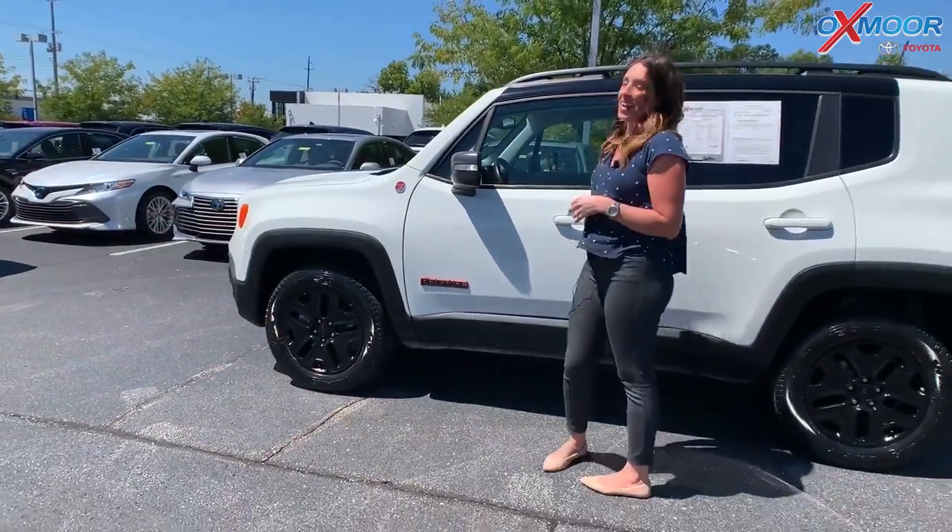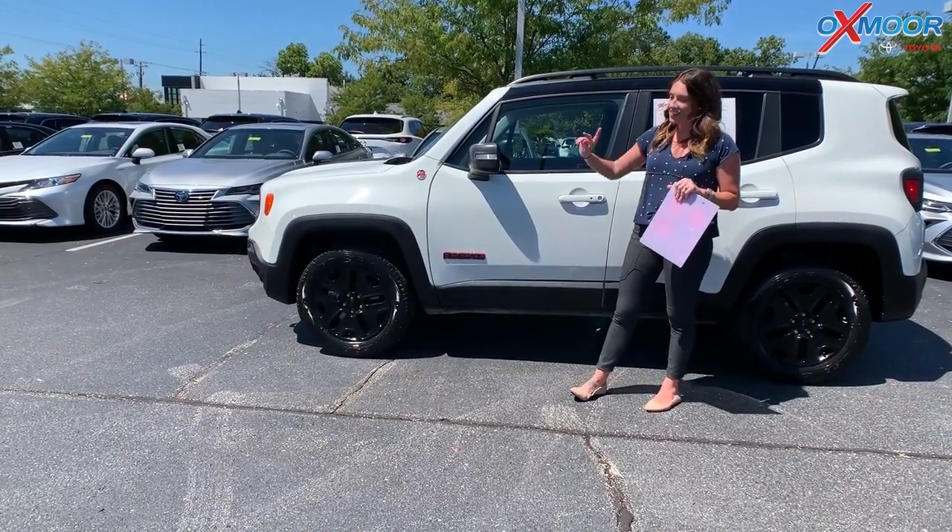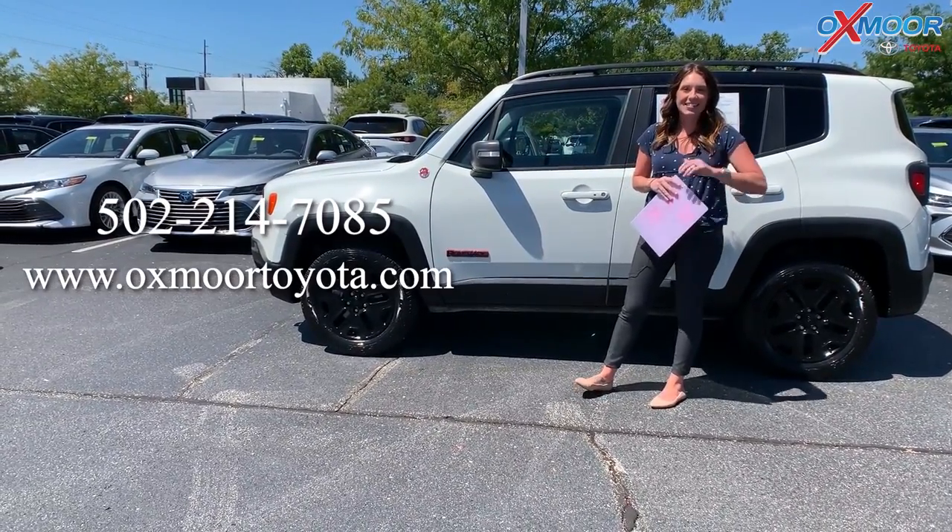If you guys have any questions on any one of these, please feel free to let us know. I will have all of our contact information listed right here next to me. Alright guys, thanks for watching. Bye!